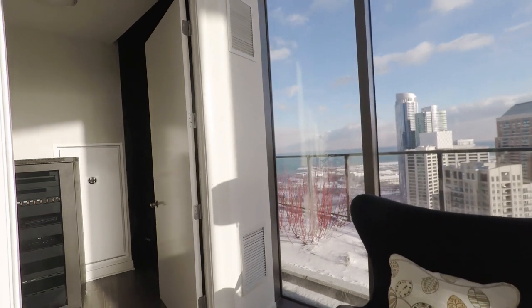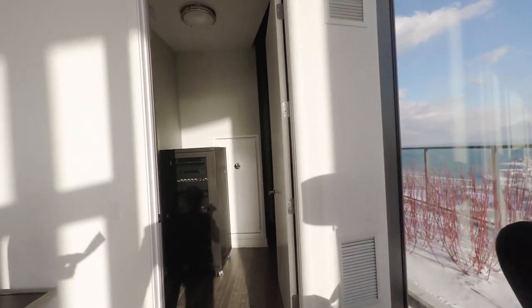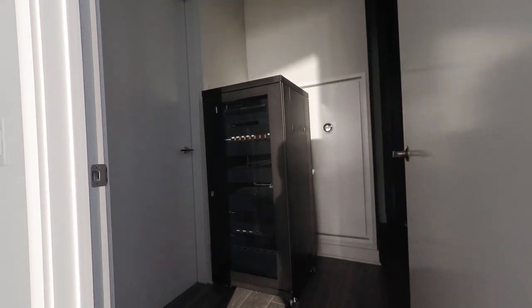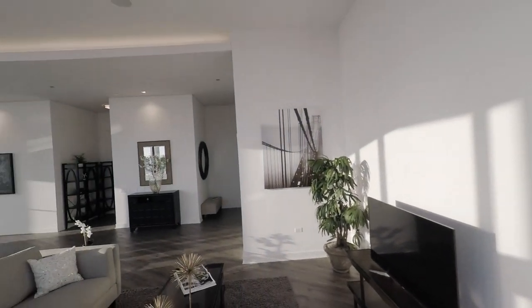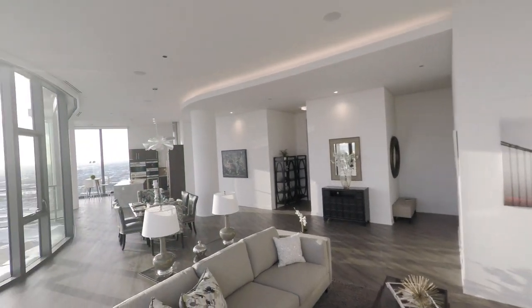This is the dedicated AV closet to store electronics for the apartment. Also notice the rope lighting and ambient lighting throughout the living room.